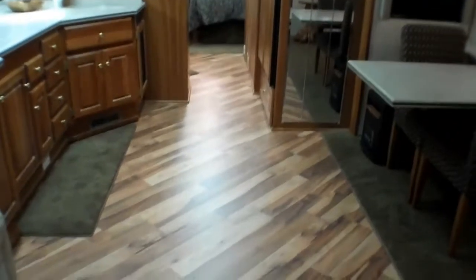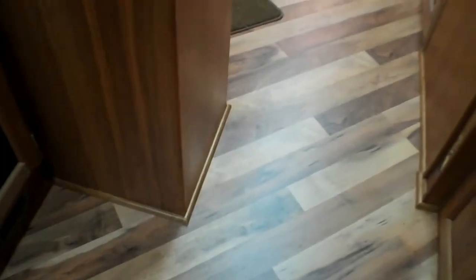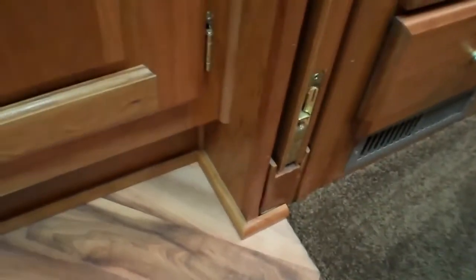We had tile in here and we tore all that out and put down this real nice laminate. It's called scarlet maple and it looks really nice with cherry — it ties a lot of the colors in. If you look down here, we trim everything out in a solid cherry trim. We have Amish guys that do our staining. You can see how nice that trim matches the cabinets. It's that little quarter round right down there.